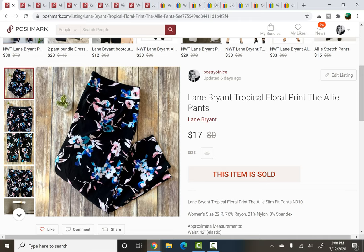Lane Bryant tropical floral print alley pants — I picked these up because I thought they were super cool and I had them listed at $25. They had quite a lot of interest on both eBay and Poshmark, but eventually I went back and forth with a buyer and we landed on $17 without any shipping discount, and I felt like that was fair. They cost me $2 at a thrift store and sold in about a week.